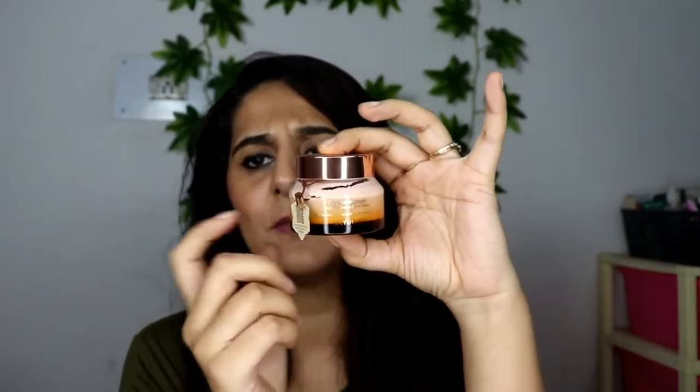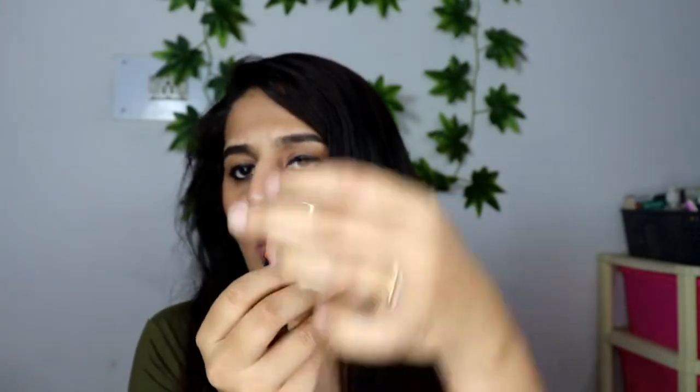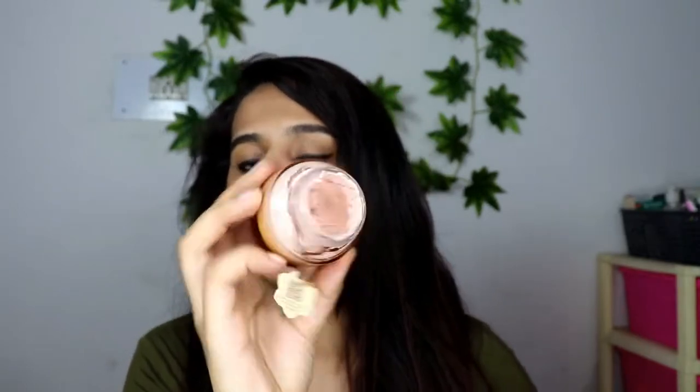The barcode or QR code is also on the tag on the bottle itself, so you won't lose it. Let me show you how the inside tub looks. It is a glass tub — I really love it; it also evokes the elegance of Indian heritage. I've used it a lot and I've almost hit the bottom. It is pink in color and smells very, very nice — mostly like saffron.